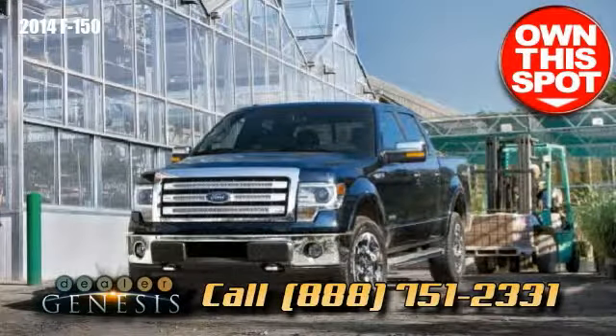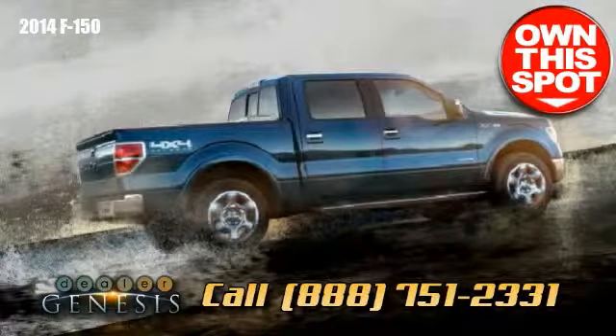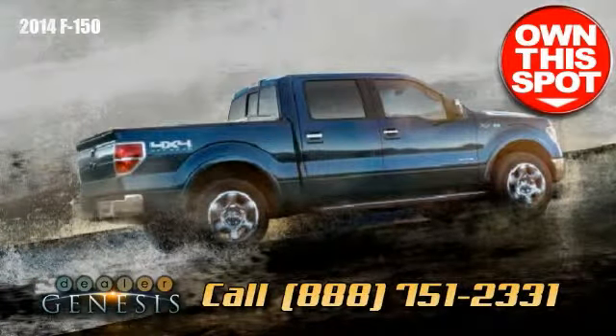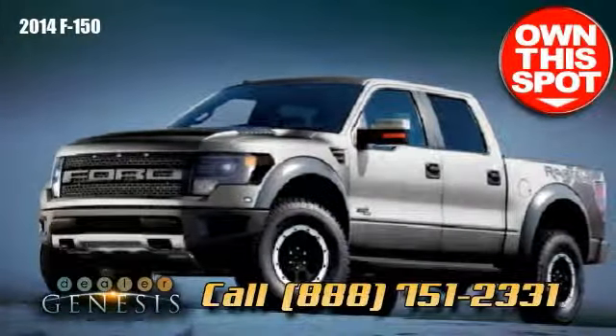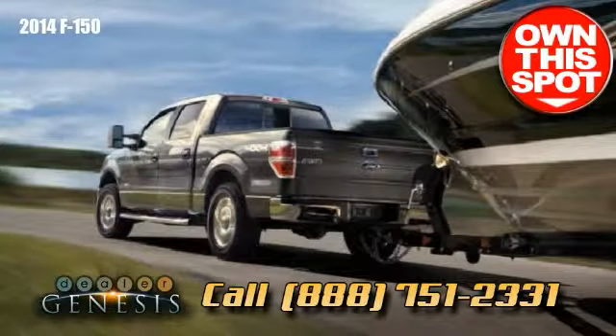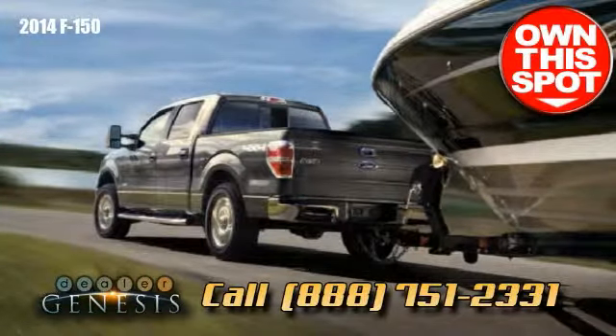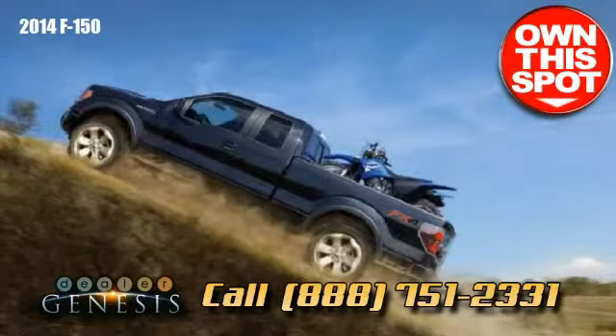It includes oversize class 5 trailer hauling functionality, up to a maximum tow rating of 11,300 pounds. With a formidable, entirely box-set frame as the foundation of the built-for-tough design, the F-150 is tested under the most demanding and unforgiving conditions to offer the capability you demand, every day.